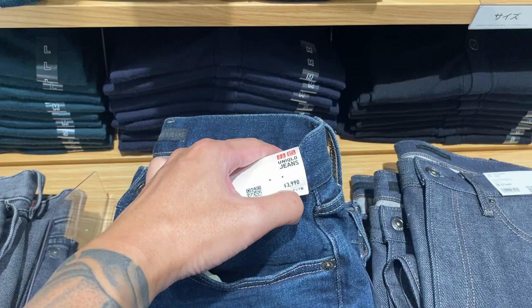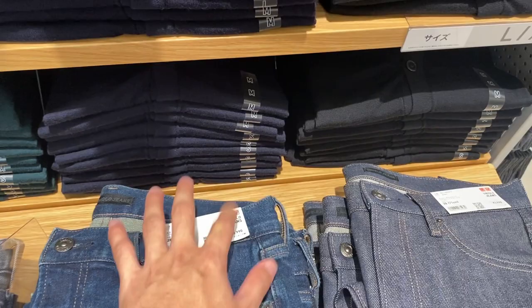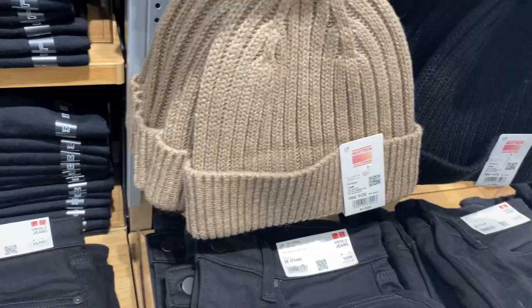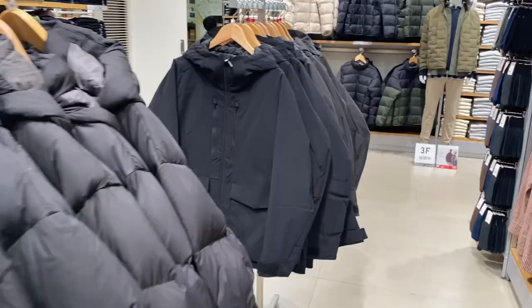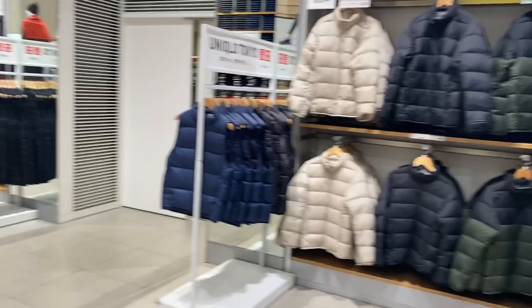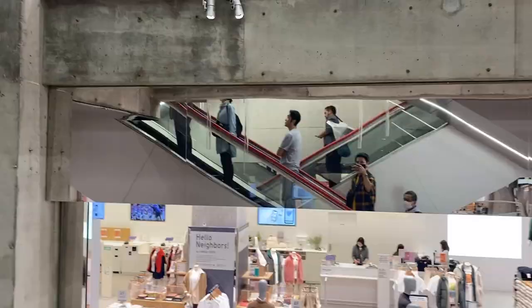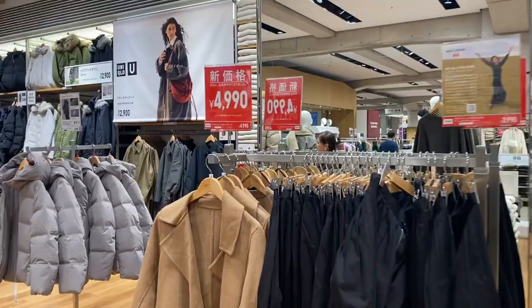Here's a sample of pricing on the items: these pants are 3,990 yen, but as tourists we can still get a discount by presenting our passport so they can remove the tax. This heat tech beanie is 1,500 yen — not bad. One thing I noticed is that they are starting to load up on winter clothes because winter is just around the corner. You can see tons of winter stuff, and this one is 6,990 yen. Let's go upstairs.